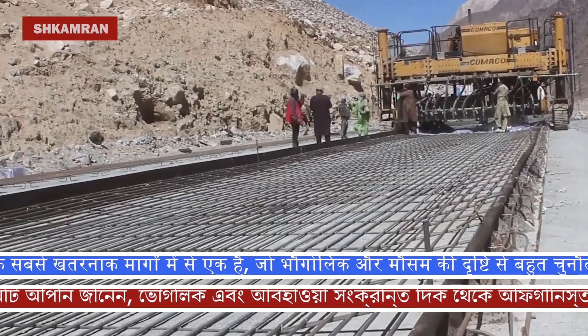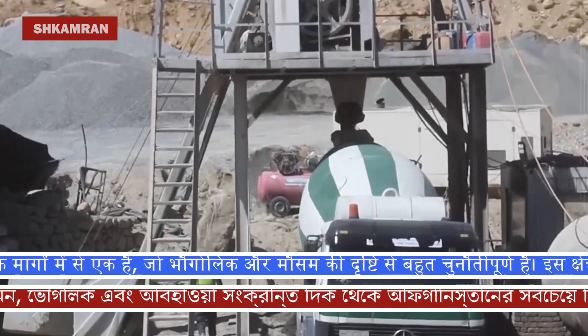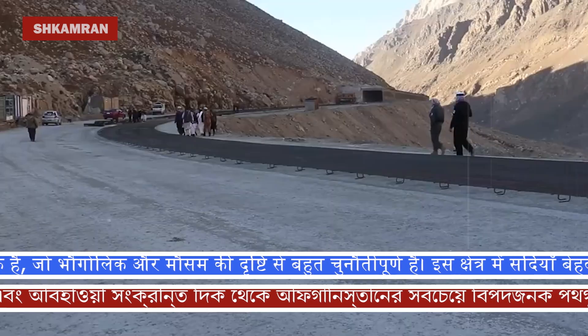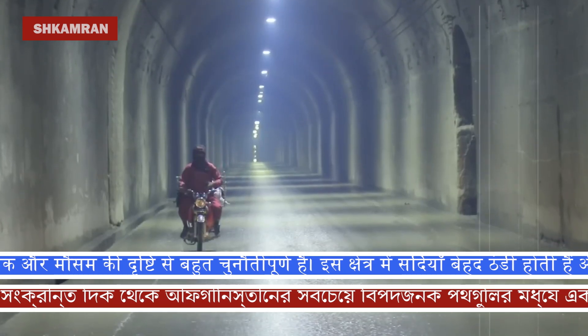It is interesting to know that the work on the central Salang Tunnel was finished last year, and this year, with the completion of 16 new galleries, the project is in its final stages. Three more galleries are currently being completed.